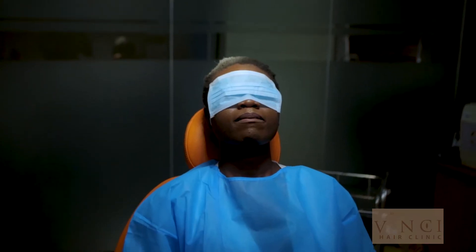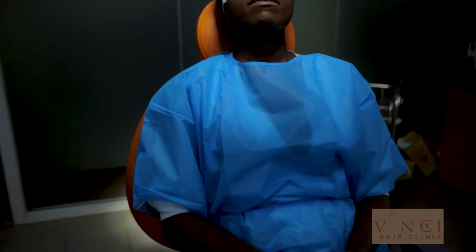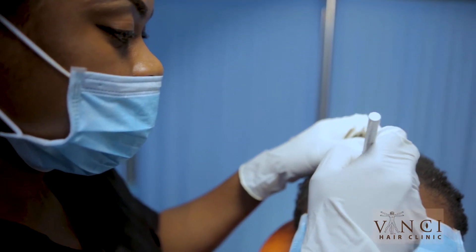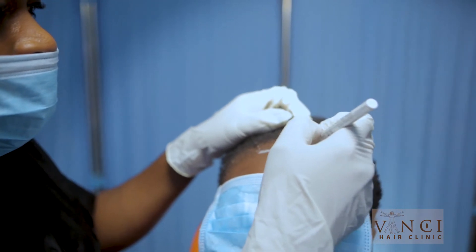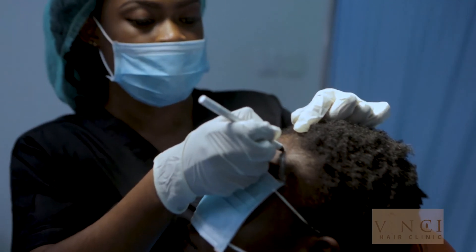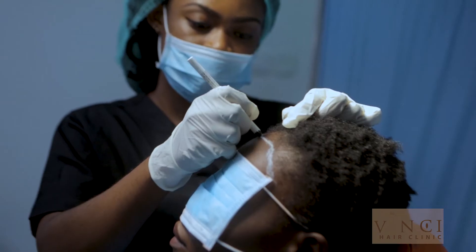We take a strip of skin from the donor area and close that area off nicely. Yes, there will be a thin scar, but in ladies you don't need to worry because your hair covers the scar entirely. From that strip of skin, we can harvest up to a thousand to one thousand five hundred hair follicles. These hair follicles will then be planted into the thinning area.